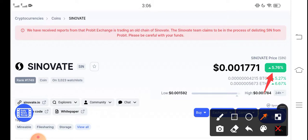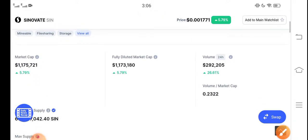If we talk about the current price, the right now price is $0.001771 USD. That is the current price of Cinovative, and it is just a beginning.